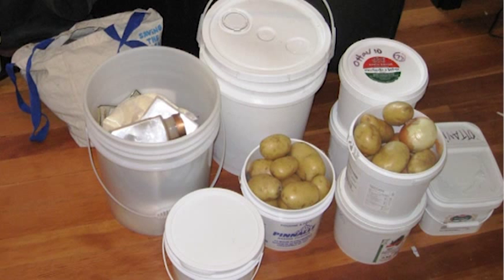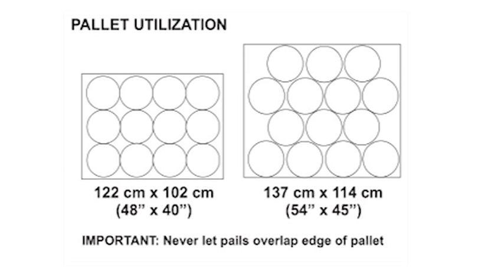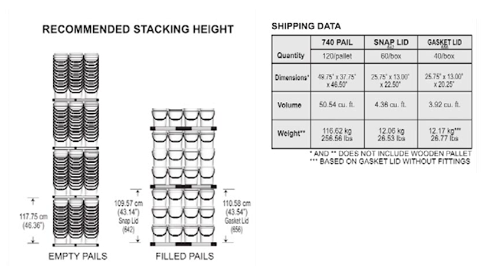Of course, you're not limited to smaller cargo loads with buckets. We packed up our entire household into buckets when we moved last. The pros have a pallet stacking diagram that will show the most efficient way to ship massive loads of buckets.